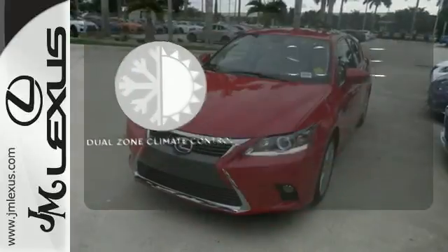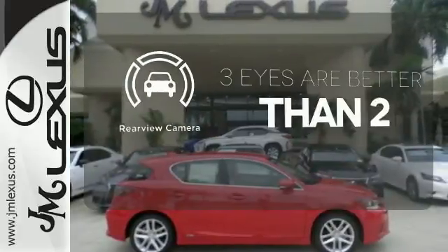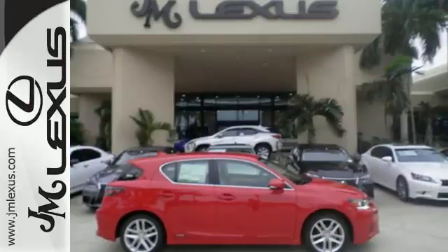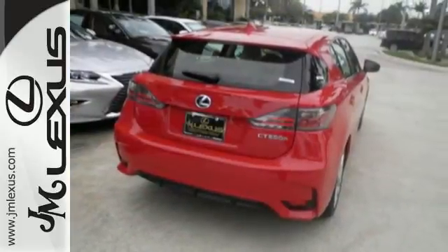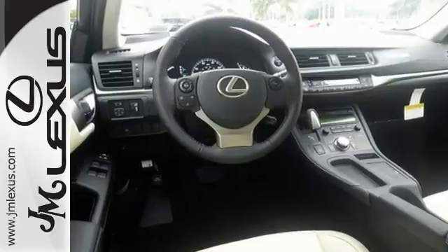Dual zone climate control lets you and your passenger pick a personal temperature. The backup camera gives you a clear picture of what's behind you. Make your mark without leaving a mark in this Lexus hybrid. Discover all the potential with a test drive today.